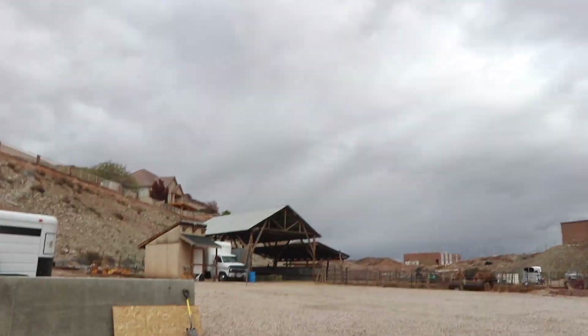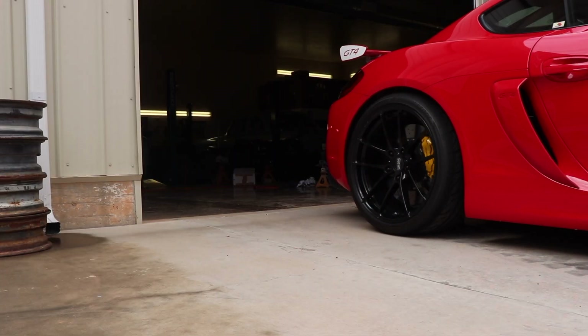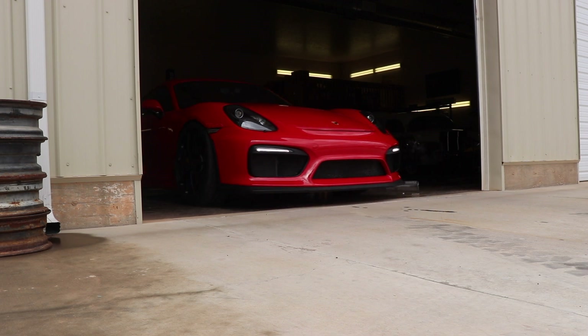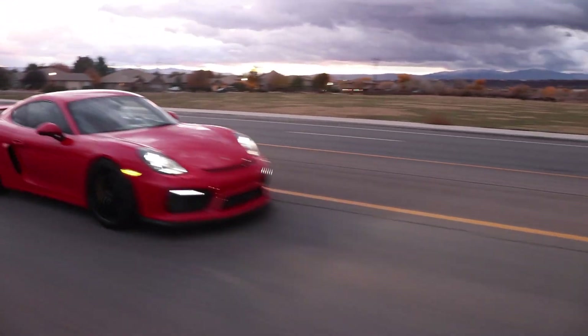Oh man, it's starting to rain. I'm going to put it back inside.